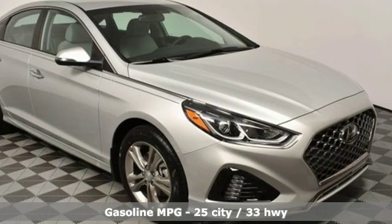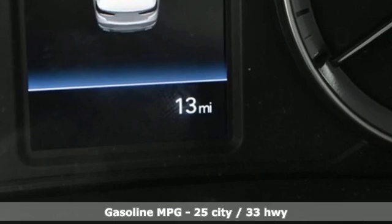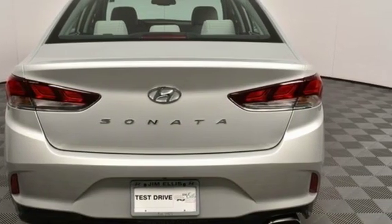Features include streaming audio, power heated mirrors, dual zone climate control, doors and push button start proximity key, heated steering wheel, and automatic transmission.